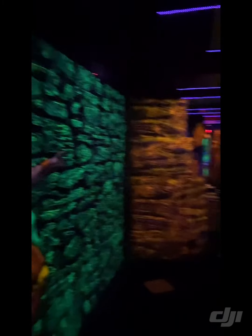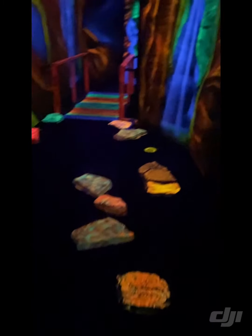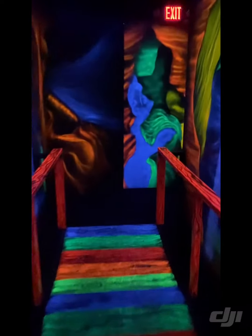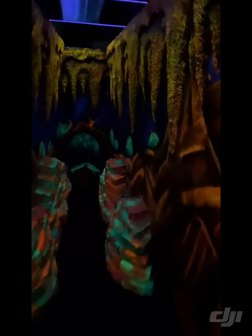Here we are walking into the putt-putt area, which is all black lit with a lot of art on the walls. As you walk through there are air cannons that go off and will scare the crap out of you. The balls they give you are glow in the dark, which makes it a little cooler. It's not completely dark but it's a different style of putt-putt than what you're probably used to. Some of the artwork on the walls is very detailed — they put a lot of time into it. It's a small putt-putt course hidden off to the side, but it's definitely worth coming in and playing a round.